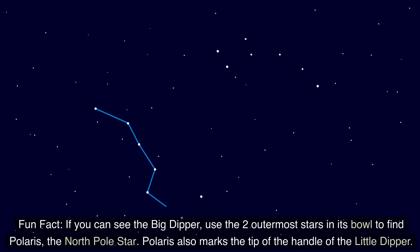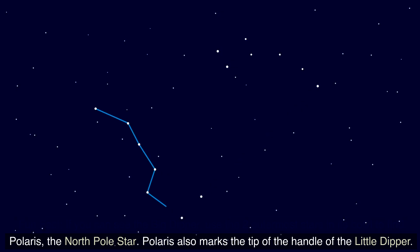Fun Fact: If you can see the Big Dipper, use the two outermost stars in its bowl to find Polaris, the North Pole Star. Polaris also marks the tip of the handle of the Little Dipper.